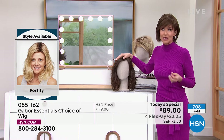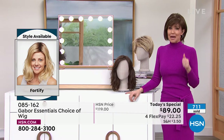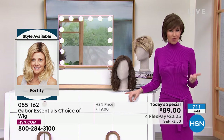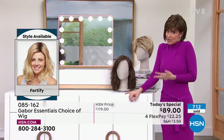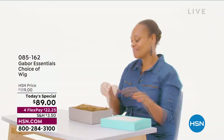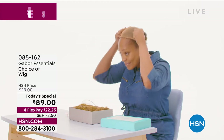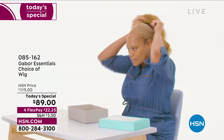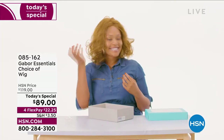We know that every style we bring in is always a customer pick because it's easy, because the quality is incredible, because you rake in the compliments, because they're so comfortable and so easy to get a brand new style. So I'm going to pop on the Fortify. We're going to show you how it comes to you — unboxing. Our gorgeous model here is wearing the Exhilaration, which is coming up in just a little bit.